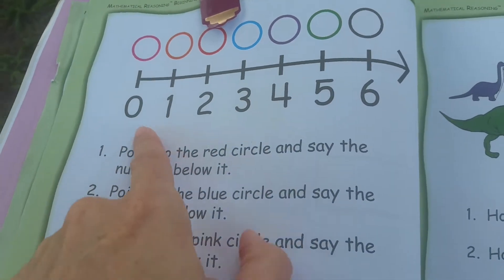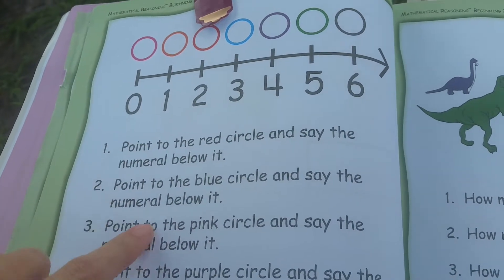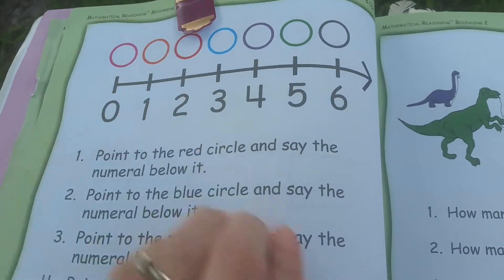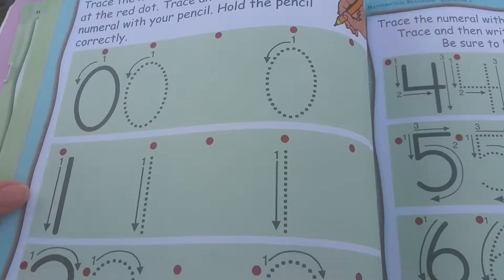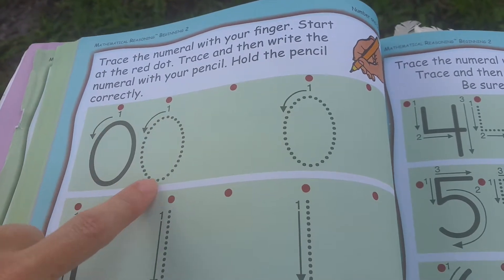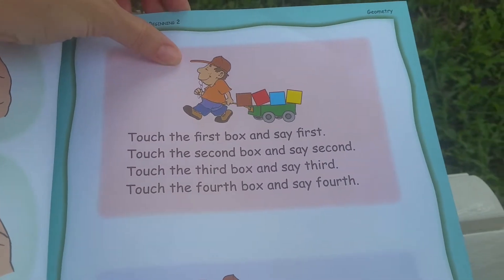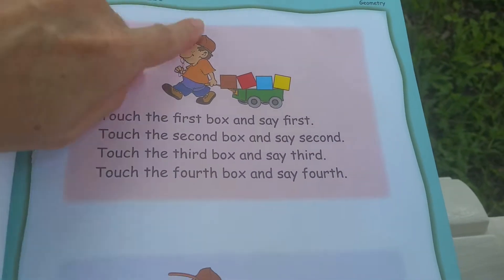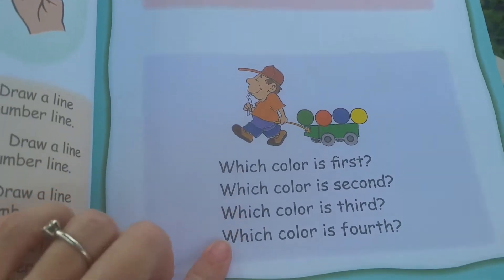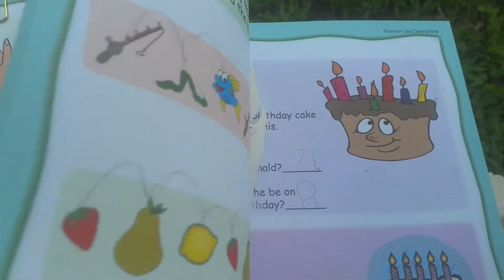They do a lot of number lines. So in this case, you would say point to the red circle and say the number below it, and this worked out well with my daughter — she enjoyed that. They also have some simple writing where you can trace the number with your finger and then trace it with a pen, which is great. There are also exercises like touch the first box and say 'first,' so you get to learn first, second, and third. There are also a few pages where you get to learn concepts like behind, in front of, around, and things like that.